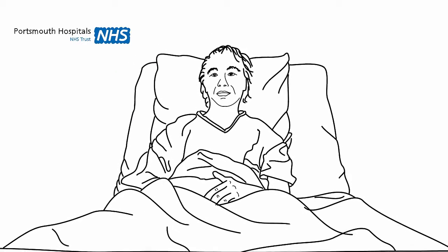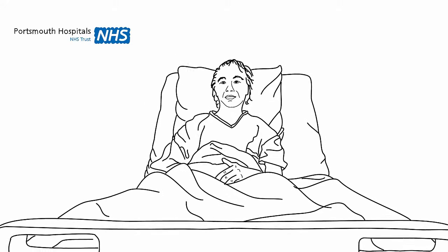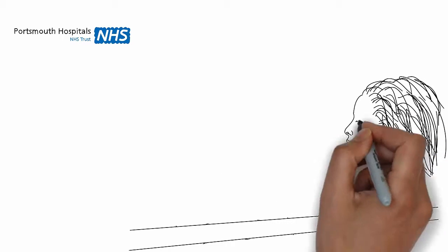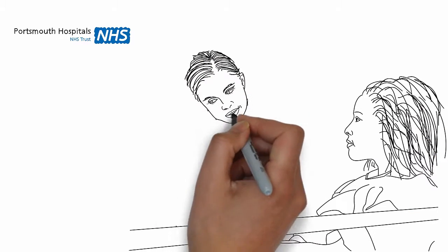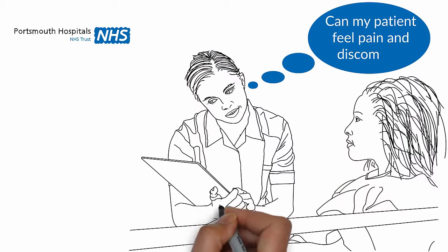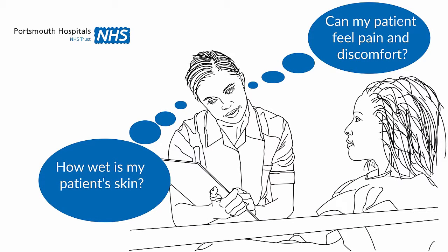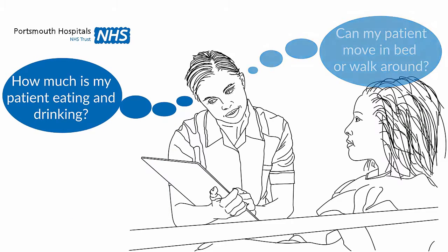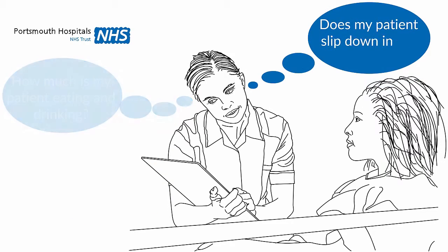You are more at risk of getting a pressure ulcer if you cannot move yourself from side to side in the bed, or stand up independently to relieve the pressure. This could be because of your illness or a medical condition you may have. When you come into hospital, the nurses complete an assessment to decide how at risk they think you are of developing a pressure ulcer. What the nursing staff put in place to help minimise the likelihood of you getting a pressure ulcer will depend on your level of risk.